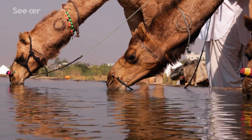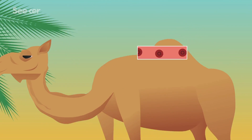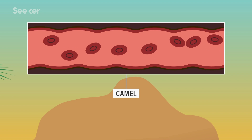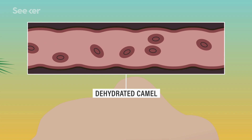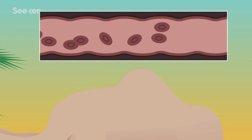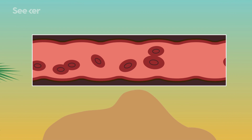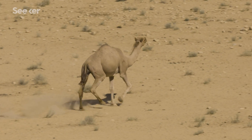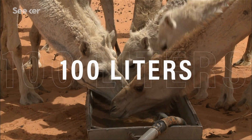Unlike our round, disc-shaped red blood cells, most of a camel's red blood cells are flexible ovals, similar to reptiles. For us, dehydration increases our risk for blood clots, but a camel's blood still flows easily when thickened by dehydration. When that thirsty camel finally gets a drink, these cells can expand to almost two and a half times their original size. That means after losing about half its body weight in moisture, a camel can chug 100 liters in under 10 minutes, rehydrating faster than any other mammal.